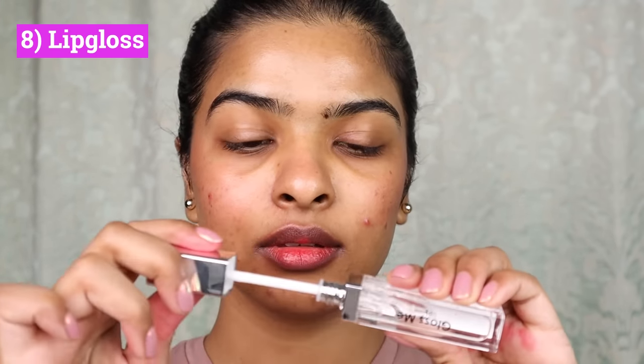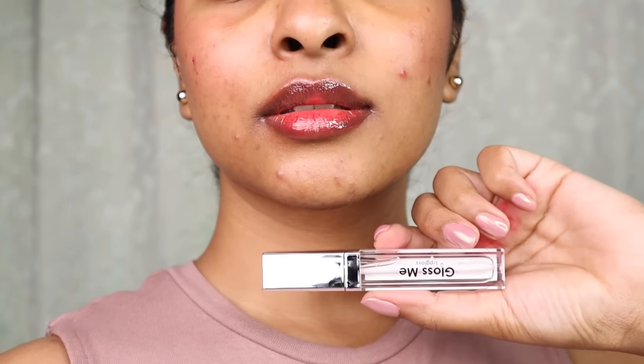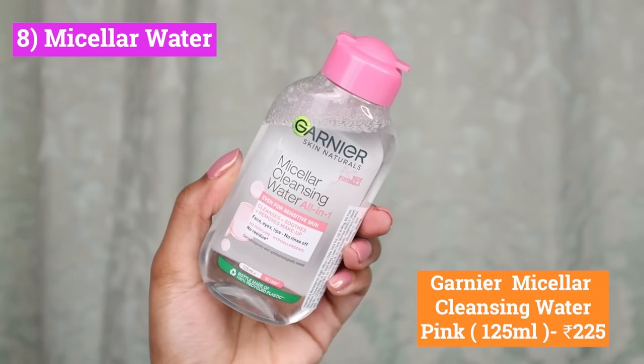Lip gloss is a 2023 trend. This is Swiss Beauty Gloss Me Lip Gloss — such a classy lip gloss. You can apply it on top of makeup, on a tinted lip balm, or on its own as a clear gloss. It looks very smart and sophisticated. This lip gloss is long-lasting and doesn't feel sticky on the lips — it looks so beautiful.